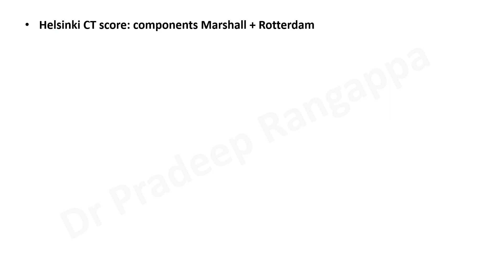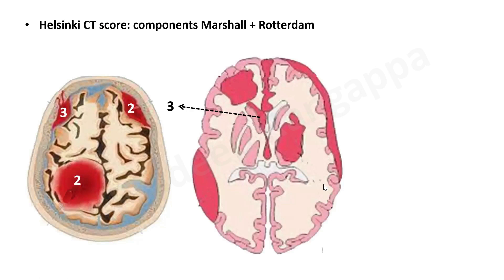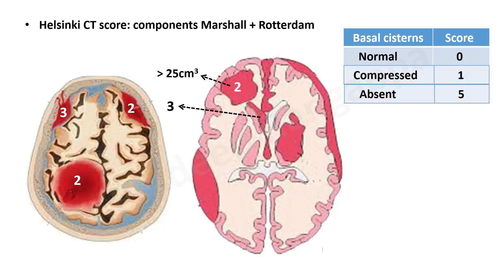The Helsinki CT score has taken components from both the Marshall and Rotterdam scores. Pictorially, it looks at hematomas as criteria: subdural hematoma scores 2, intracranial hematoma scores 2, and epidural hematoma scores 3 — so epidural gets a higher score. Additionally, intraventricular hemorrhage scores 3, and a hematoma larger than 25 cubic centimeters adds 2 more points. It also adds basal cistern status: normal scores 0, compressed scores 1. Absent cisterns score 5, which is much higher than the score of 2 given in Rotterdam.